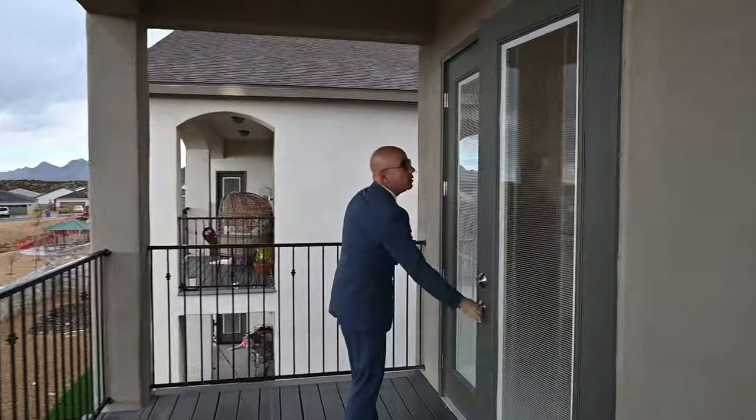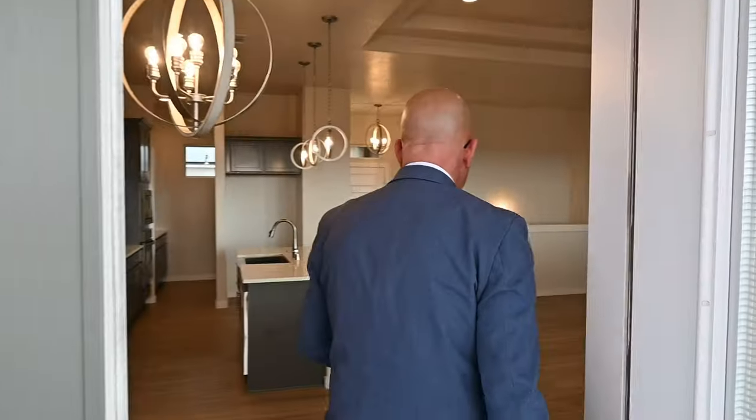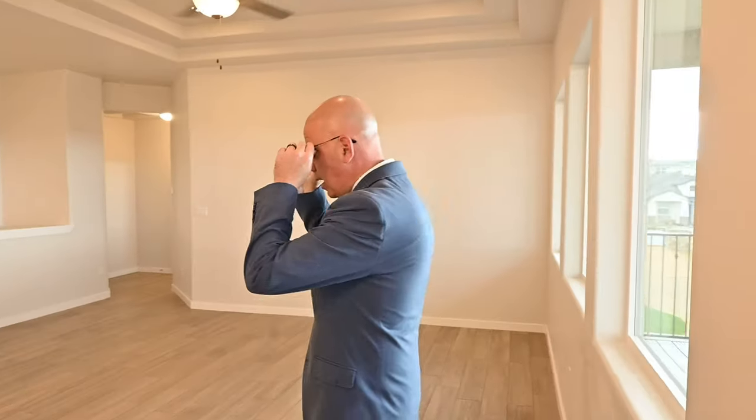I like this home a lot. For those of you asking for a price, this one's priced at $482,000 for 2,400 square feet. That's a pretty solid deal.